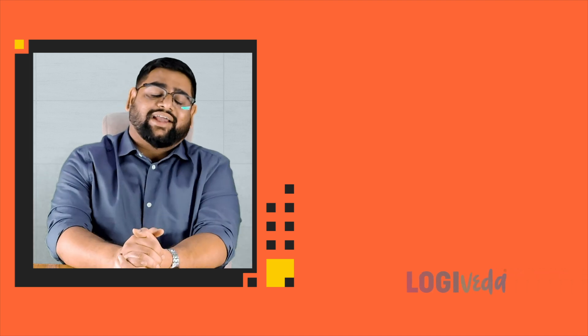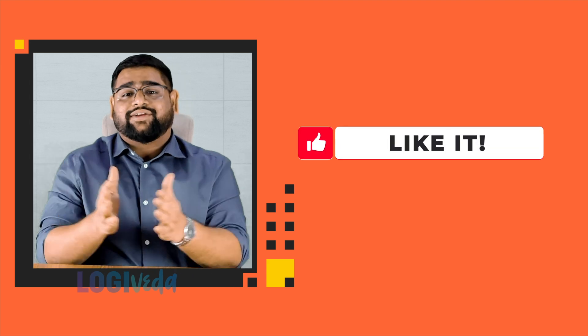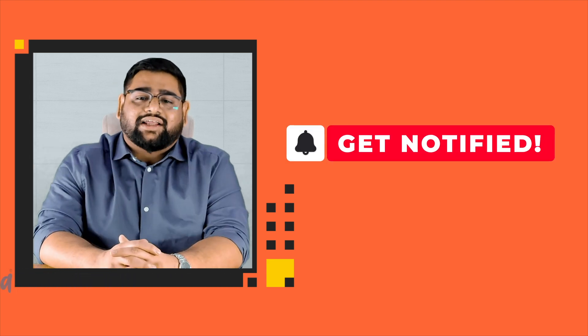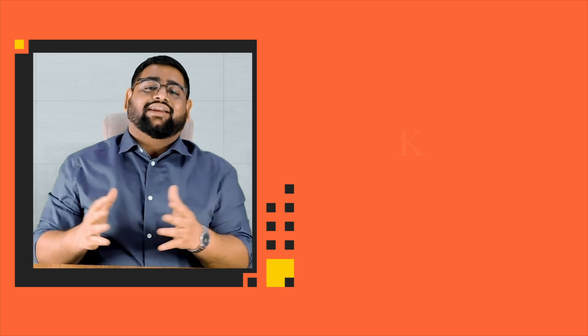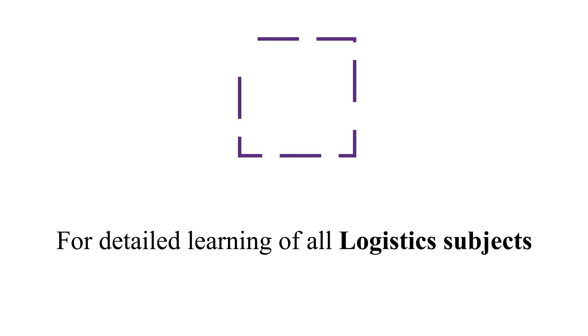That's all for today. If you found this video useful, please press the like button, share it with your friends, and subscribe to our channel for more such insightful content. This is Kunal, your international trade expert, signing off. For detailed learning of all logistics subjects, visit www.logyveda.com.